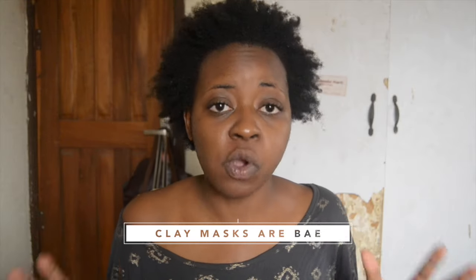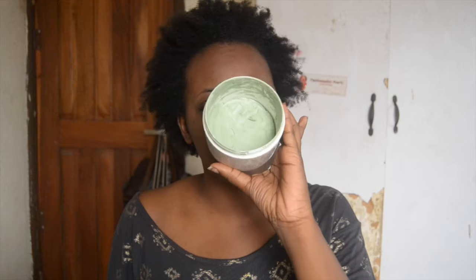My second tip slash hack slash trick is clay masks. Clay masks are big for oily skin — believe me. What happens is that the clay literally absorbs all the oil on your face. If you have just oily skin, I will recommend a regular clay mask — this one is the Mint Julep Clay Mask. I've had this for over two years and I use it at least twice a week. If you have acne-prone oily skin, charcoal clay masks are good for you. Activated charcoal is going to draw out deep-rooted dirt — all the dirt at the bottom of your pores — because charcoal is really good for cleaning out dirt.